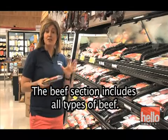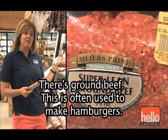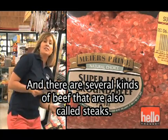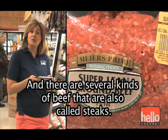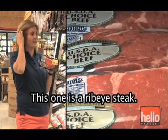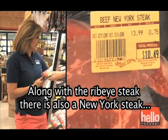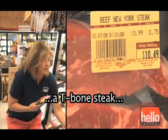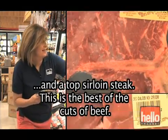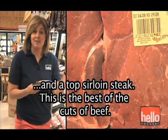The beef section includes all types of beef. There's ground beef, which is often used to make hamburgers. And there are several kinds of beef that are also called steaks. This one is a ribeye steak. Along with the ribeye steak, there's also a New York steak, a T-bone steak, and a top sirloin steak. This is the best of the cuts of beef.